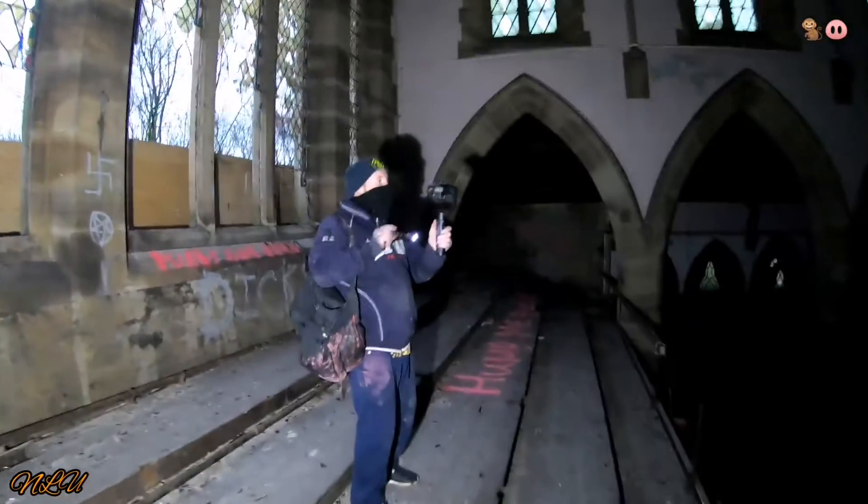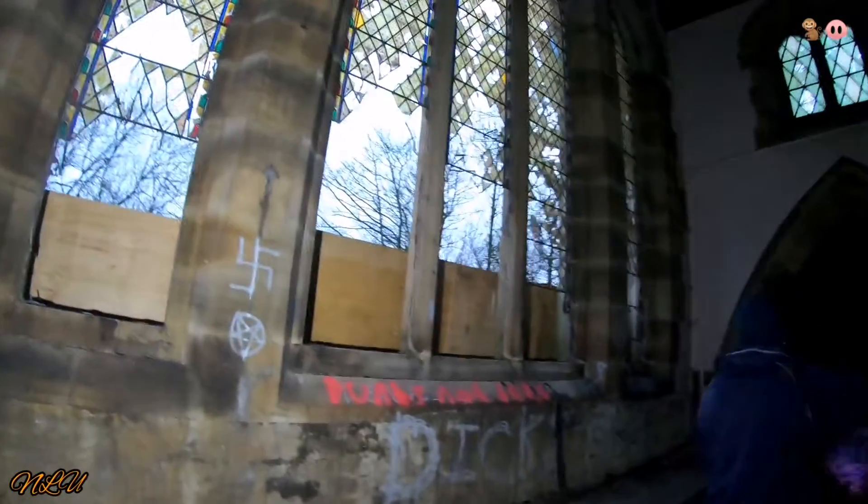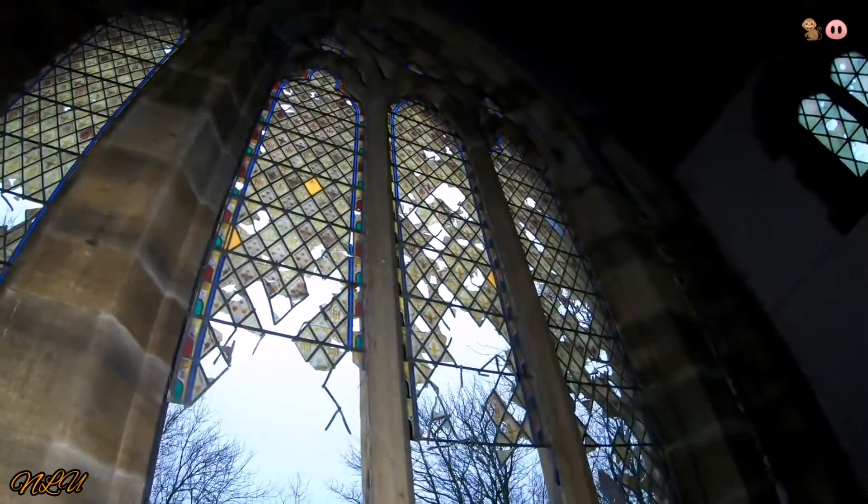Look at this — exploding with ash there guys. This is just absolutely magnificent, isn't it? Those stained glass windows are special in themselves, but obviously the vandals have absolutely terrorized them, which is a real shame, it really is.